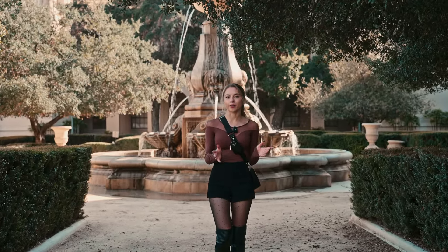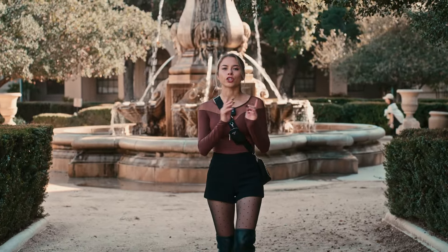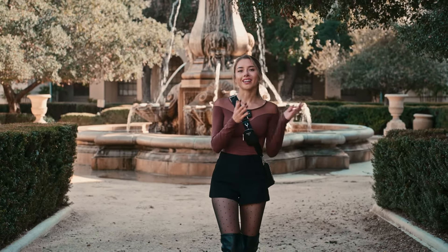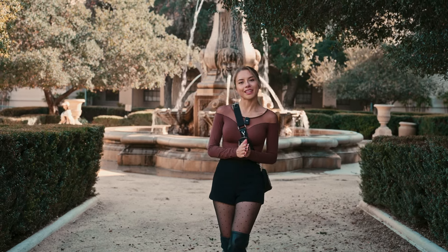We are in Los Angeles, but we are shooting in a very European style location. This photo shoot is going to be feminine, classic French style and old money vibe. Stay with me until the end and you will see how it turns out.